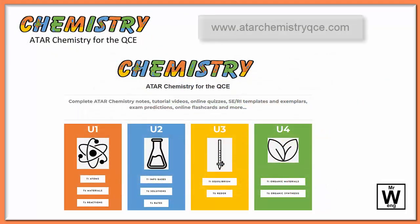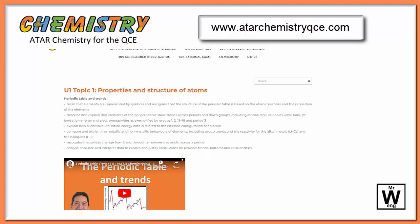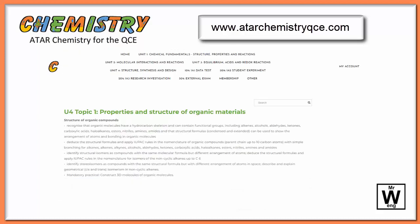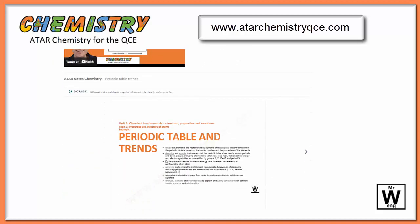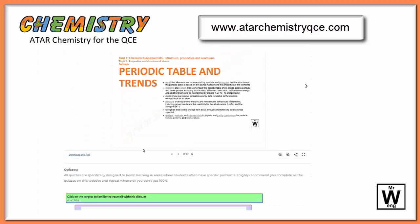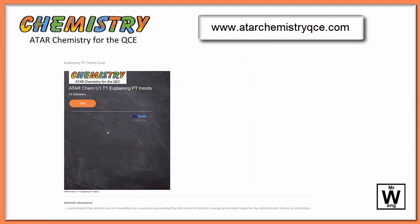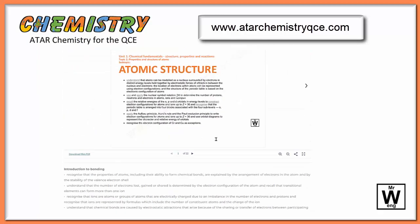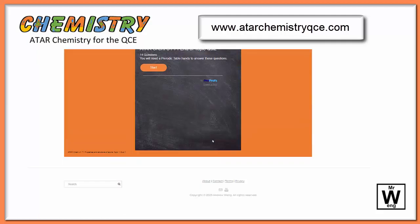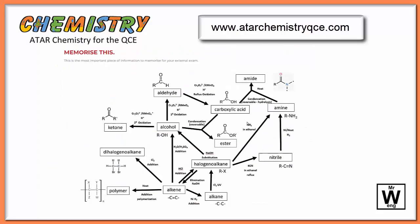Just having a quick look through the website here, there are generally the same structure in all of the different units. There's the syllabus, there are videos covering all of it, from Unit 1 all the way up to Unit 4. Generally the notes are all there, plus there are a few games to play. You can test yourself. There are lots of individual unit quizzes for subtopics, and a unit quiz at the end that covers the entire unit for that section. Sometimes there's more.